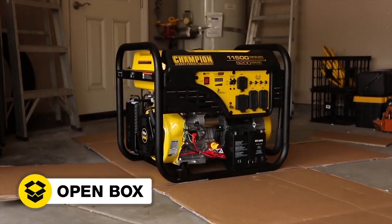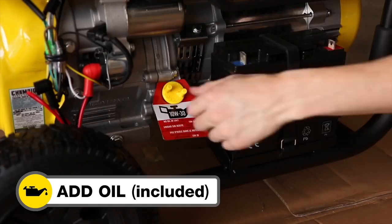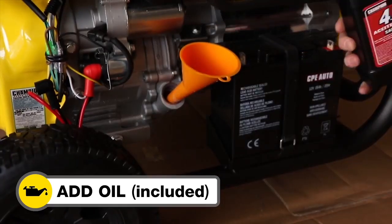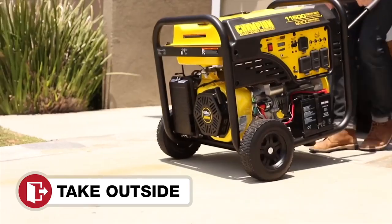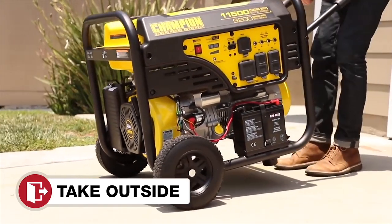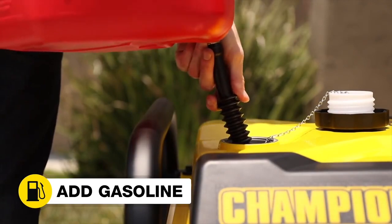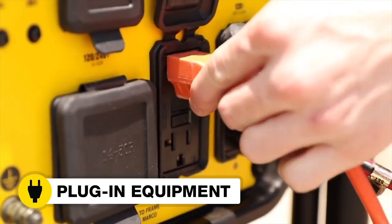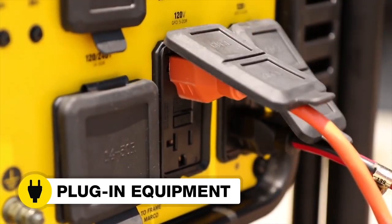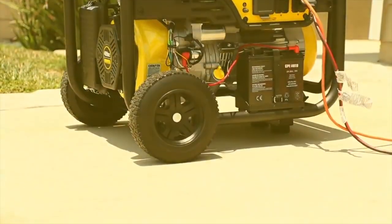Open the box to safely access the generator, attach the wheel kit, add oil, connect the battery, move the generator outside, add gasoline, start the generator, and plug in your desired equipment. Champion's 9200 watt generator — the perfect choice for portable, dependable power.